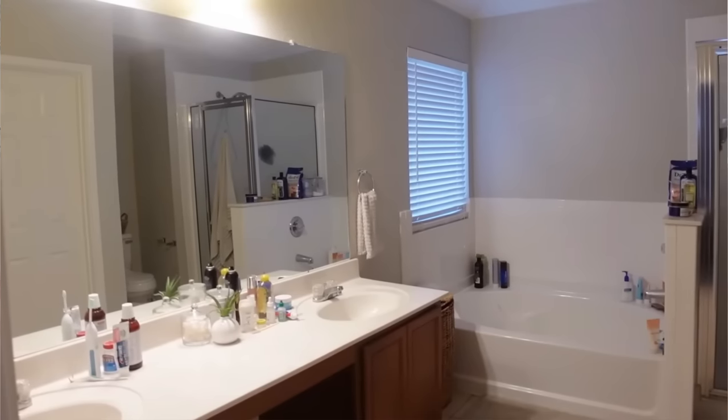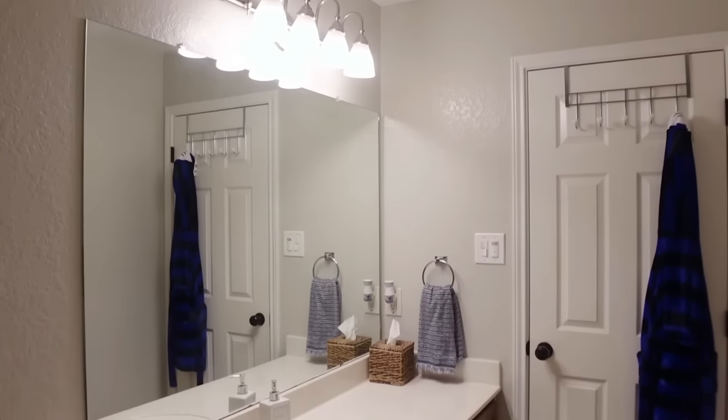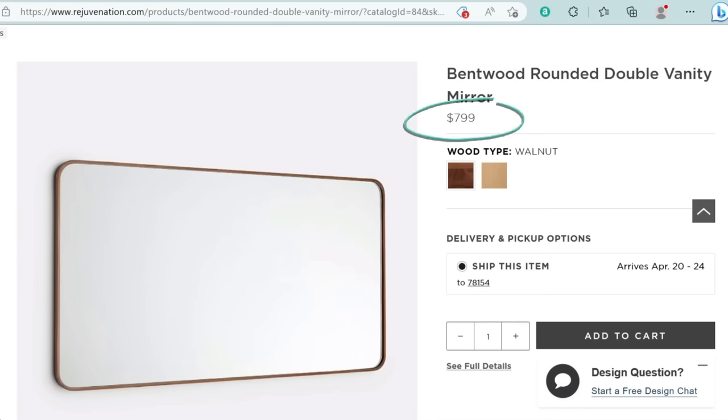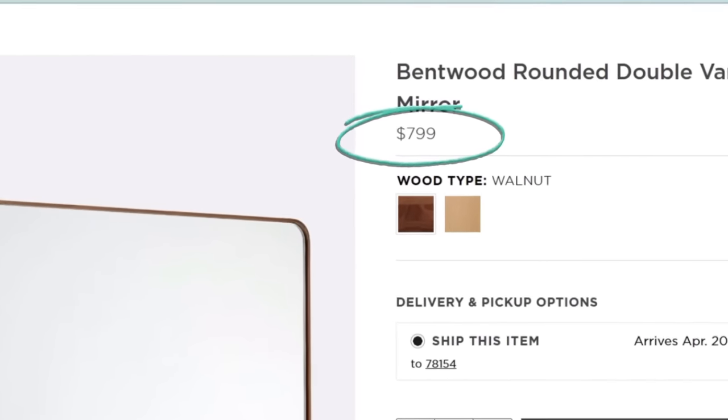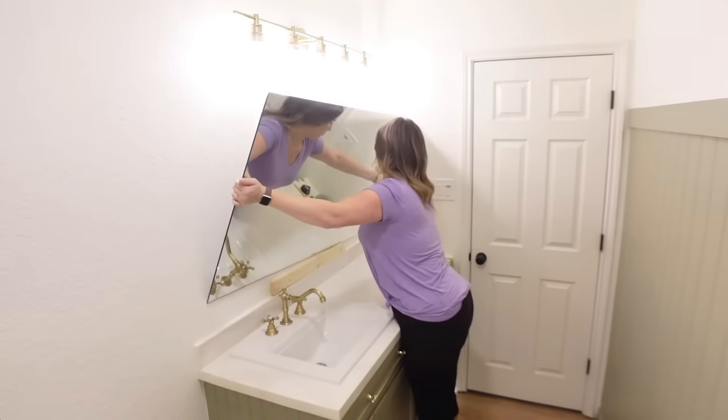The last thing I want to talk about is mirrors — specifically those big builder-grade mirrors that are glued or clipped above bathroom vanities. They're not really custom-looking, so a way to make them prettier is to add a frame. I've seen people glue or nail a frame on the outside without taking the mirror down. But for my kids' bathroom, I wanted a really thin frame like an inspiration picture — without the high price tag.